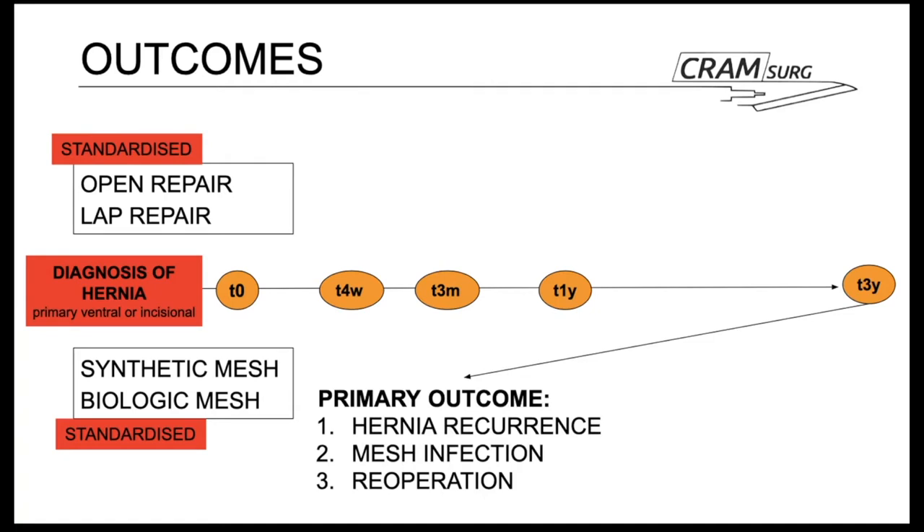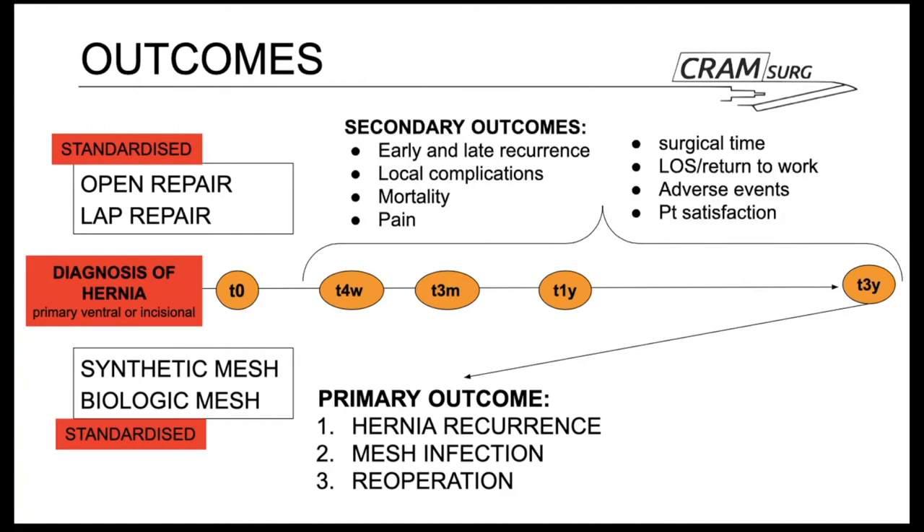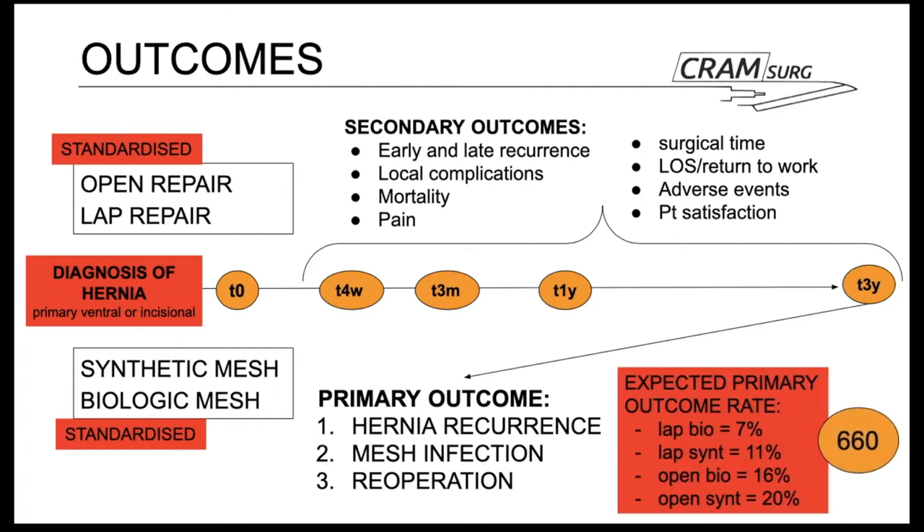The primary endpoint was the occurrence of at least one of: hernia recurrence, mesh infection, or re-operation within three years postoperatively. Secondary endpoints were local complications, mortality, and abdominal wall pain assessed by visual analogue scale. Additional endpoints included operation time, length of hospital stay, time to return to work, and patient satisfaction. The expected recruitment was 660 patients, with the expected primary outcome rate being lowest in laparoscopic biological mesh repair and highest in open synthetic repair.